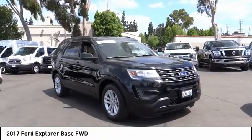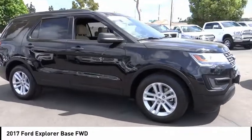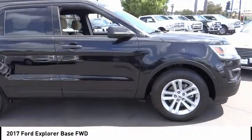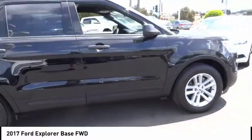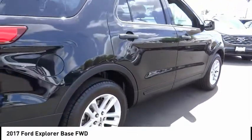Stop by and take a look at the 2017 Explorer. You've got a lot of capabilities to call on in a Ford Explorer — don't underestimate your choices. This vehicle has less than 30,000 miles. Here are some of this vehicle's great options.